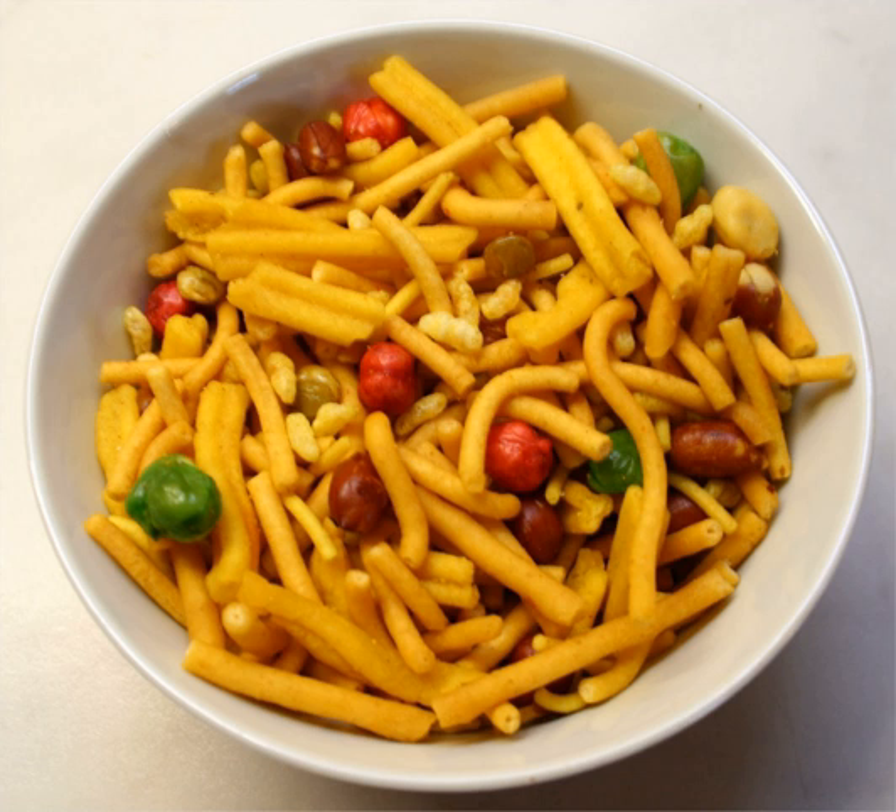Bombay mix is an Indian snack mix which consists of a variable mixture of spicy dried ingredients, such as fried lentils, peanuts, chickpea flour ghatia, sev, corn, vegetable oil, chickpeas, flaked rice, fried onion and curry leaves. This is all flavored with salt and a blend of spices that may include coriander and mustard seed.